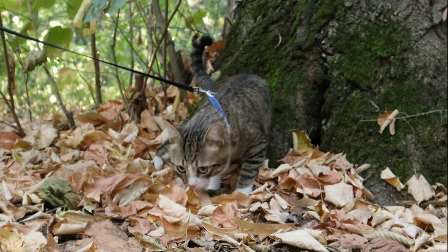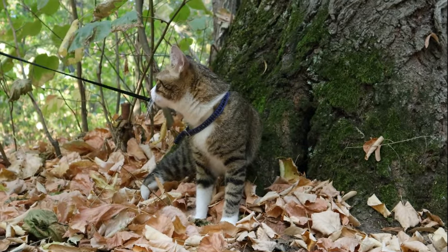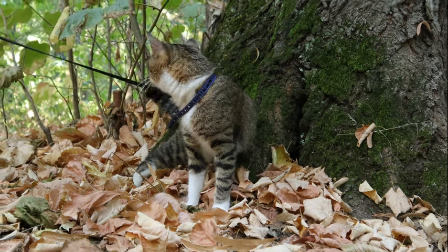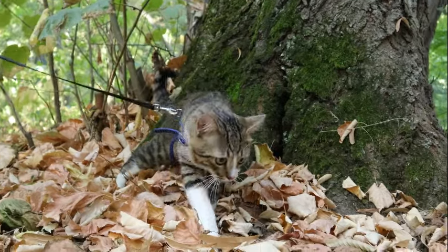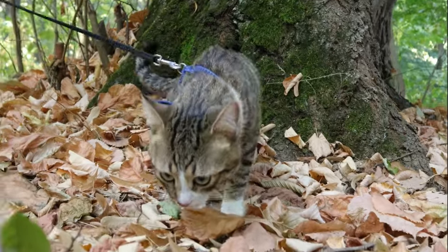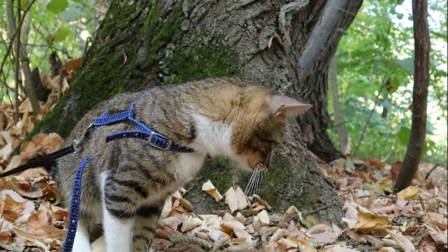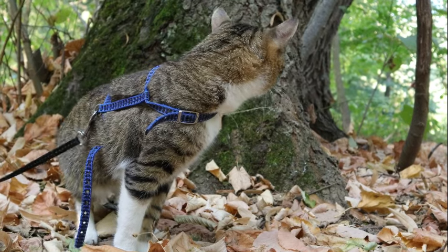The structure and mechanism of cat pupils are intricately linked to their role in regulating light entering the eye. The slit shape allows cats to adjust the size of their pupils more precisely than species with round pupils, enabling them to effectively manage the amount of light reaching their retinas. This ability is particularly advantageous in varying light conditions, such as dawn and dusk, as well as in environments with bright or dim illumination.